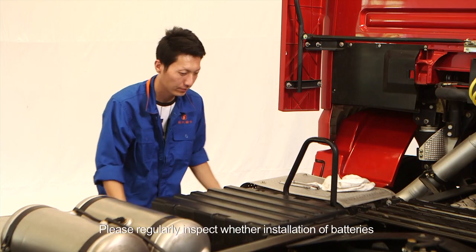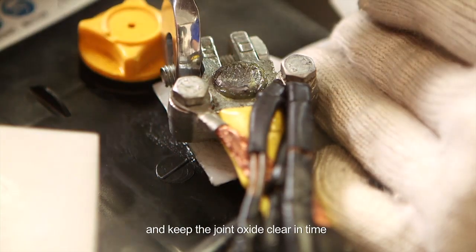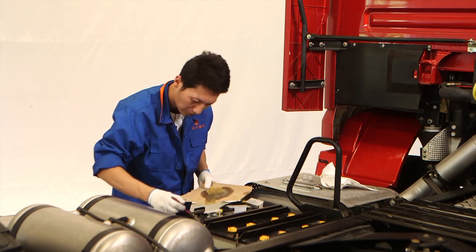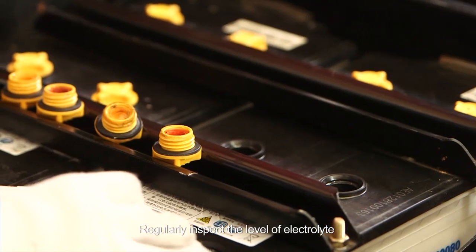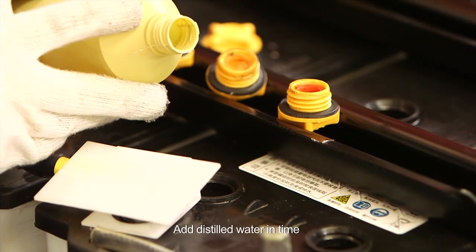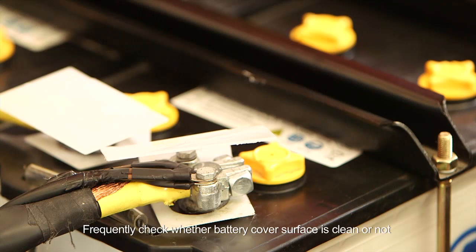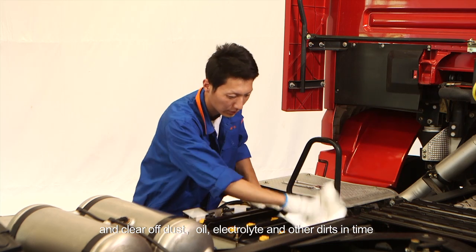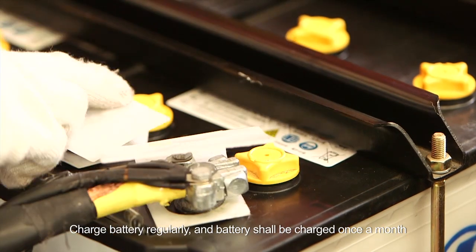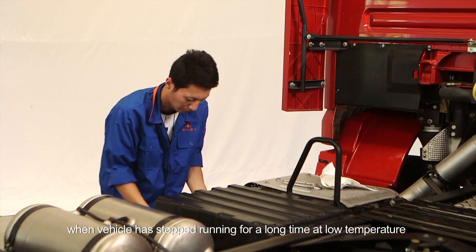Batteries: regularly inspect whether installation of batteries and connection of clamp and post are firm, and keep the joint oxide clear in time. Paint Vaseline or grease on the surface to prevent oxidation. Regularly inspect the level of electrolyte; the level shall be 10 to 15 millimeters above the pole plate. Add distilled water in time when the level is too low. Frequently check whether battery cover surface is clean and clear off dust, oil, electrolyte, and other dirt in time. Charge battery regularly, once a month. Remove batteries and put them in a room when vehicle has stopped running for a long time at low temperature.